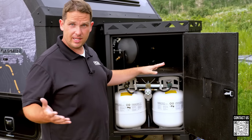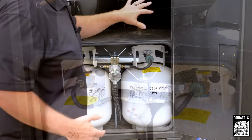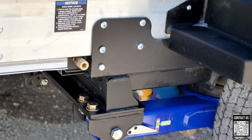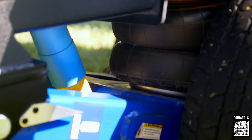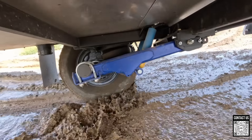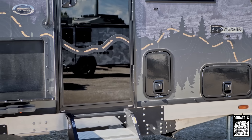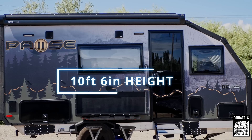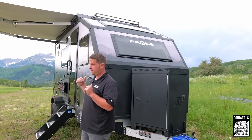Up here we have the front compartment — a little different from other Pause units because we have two 20-pound propane tanks with an automatic transfer switch, and a 12-gallon air tank for your air compressor. That air compressor controls your air chucks so you can air up tires, and it also controls the air bag air ride system so you can level and lift the trailer for more clearance. Down in Moab we were jacking it up and lowering it — really cool suspension.